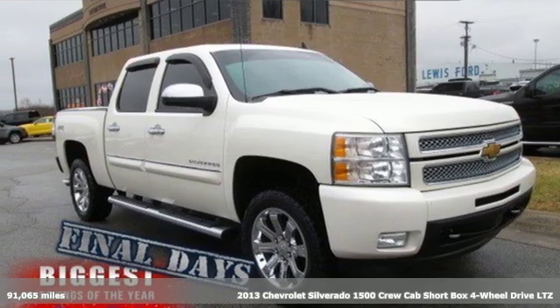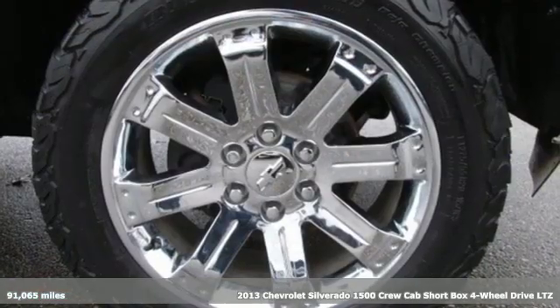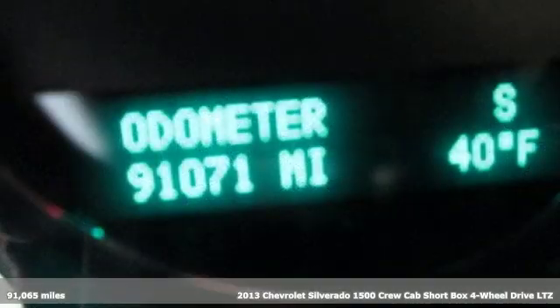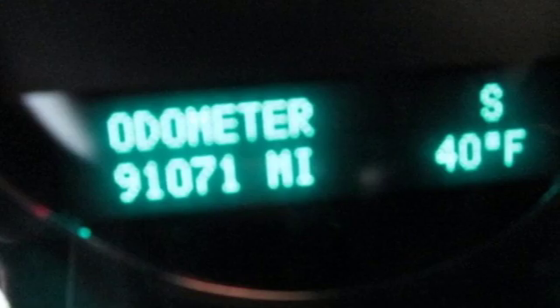Here's a 2013 Chevrolet Silverado 1500. Equal parts suave and stout, this multitasking Silverado is a powerful personality.